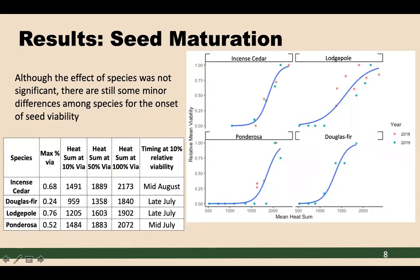Those subtle differences can be seen in the onset of viability differing among species. Looking at the timing of 10% relative viability — since at least 10% viable seeds means some seeds can contribute to regeneration if fire rolls through — this ranged from mid-July to mid-August, with ponderosa pine maturing the quickest and incense cedar maturing the latest.